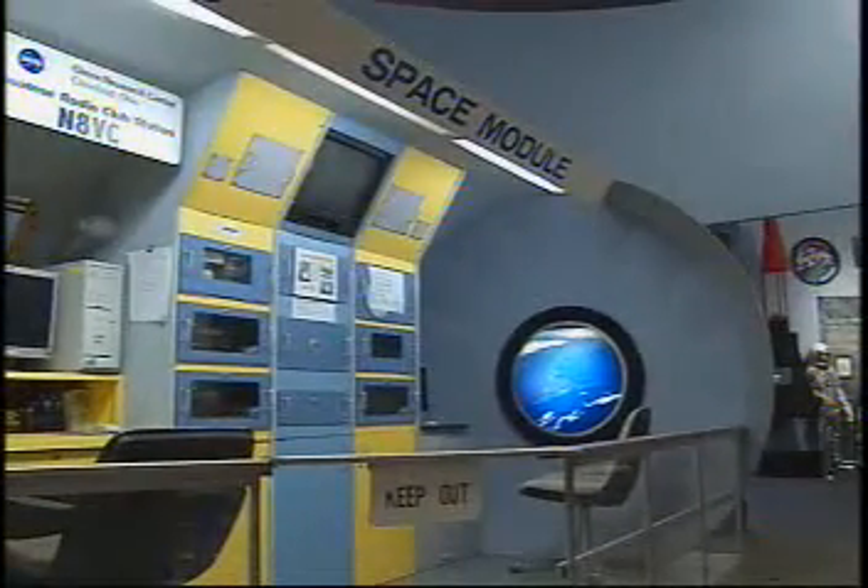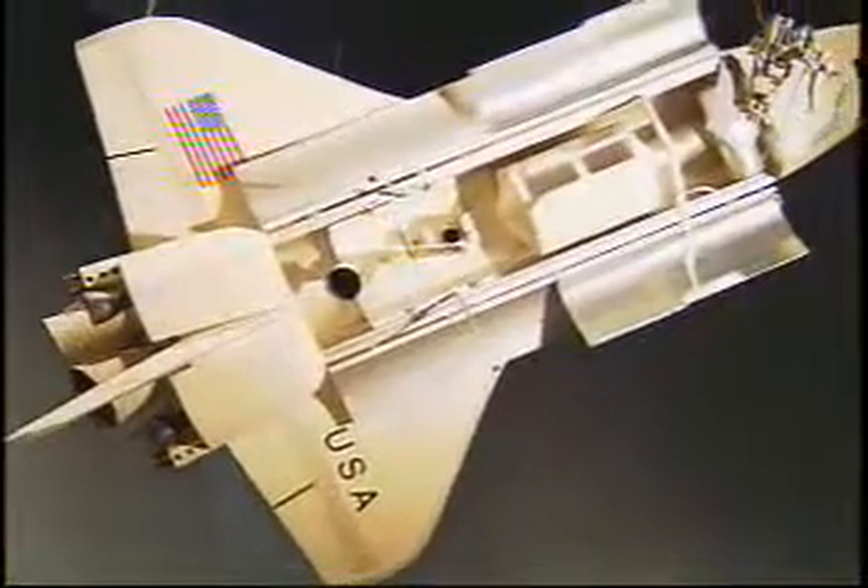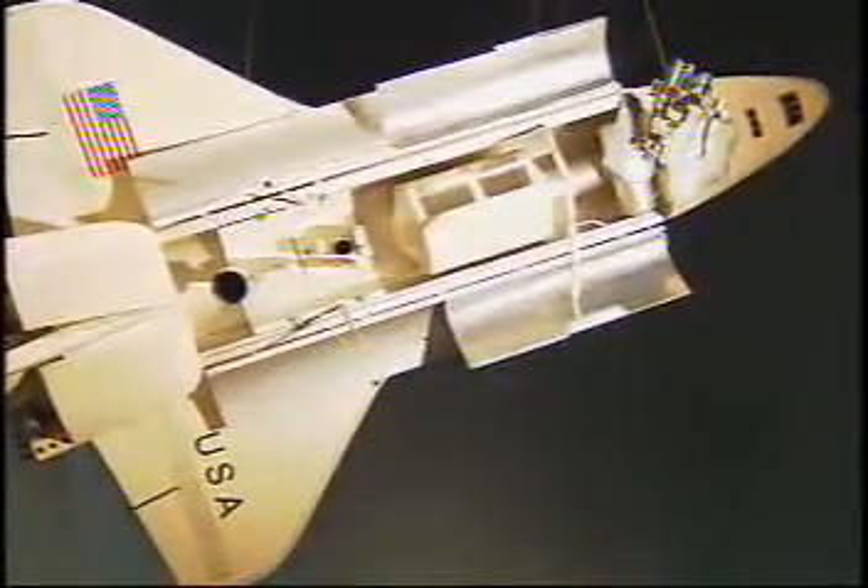A trip to NASA is as easy as a trip to the airport. The NASA Glenn Visitor Center is located on the west side of Cleveland, just off of Interstate 480 near the northwest corner of Cleveland Hopkins Airport. And we're easily accessible from both Interstate 480, Interstate 77, and Interstate 71.